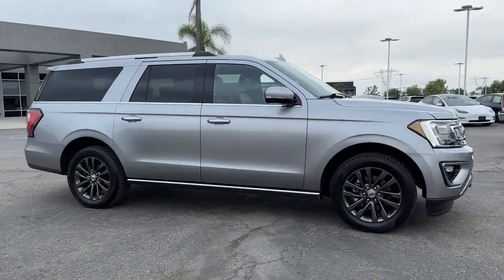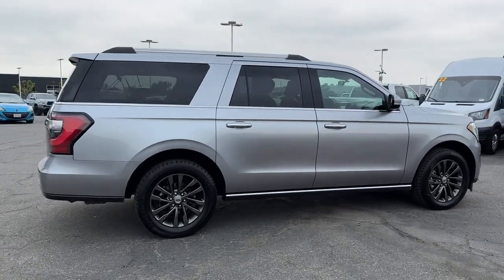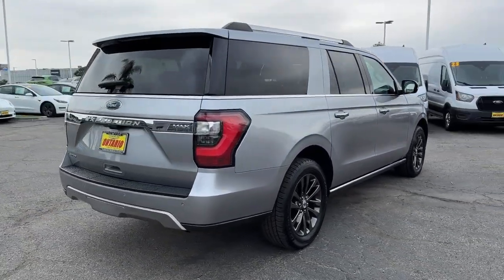Get a feel for the 2020 Ford Expedition Max. This vehicle is an outstanding buy with fewer than 60,000 miles on the odometer.